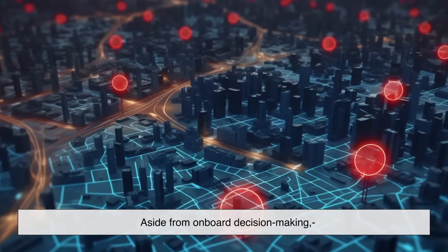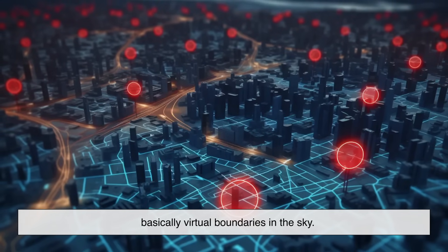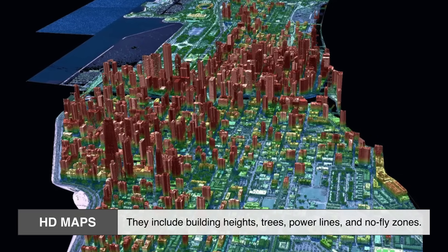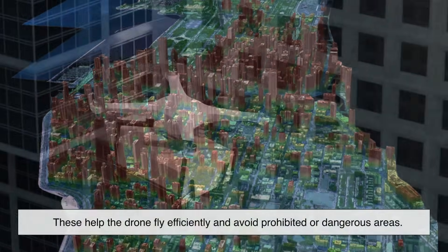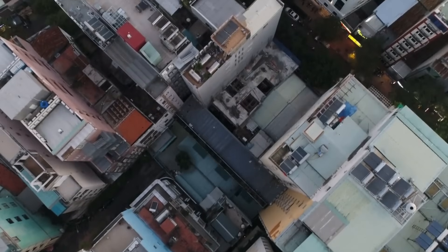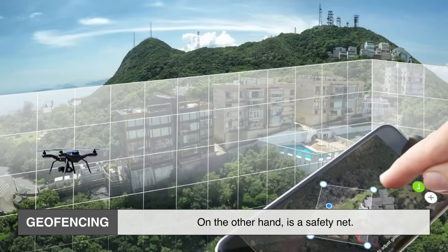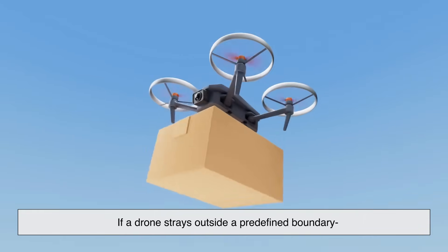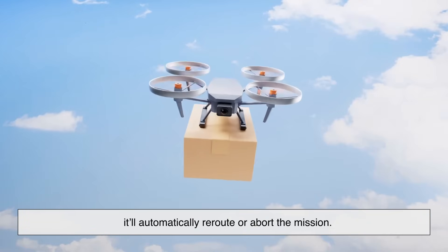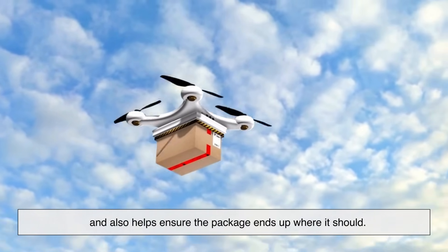Aside from onboard decision-making, drones also rely heavily on HD maps and geofencing — basically virtual boundaries in the sky. HD maps are incredibly detailed, including building heights, trees, power lines, and no-fly zones, helping the drone fly efficiently and avoid prohibited or dangerous areas. Some companies even map areas right down to rooftop sizes and backyard layouts. Geofencing is a safety net: if a drone strays outside a predefined boundary — say, flying too close to an airport or restricted airspace — it'll automatically reroute or abort the mission, keeping the airspace safe and ensuring the package ends up where it should.